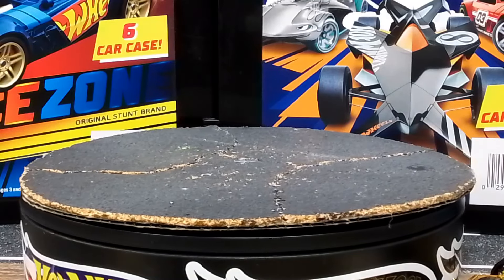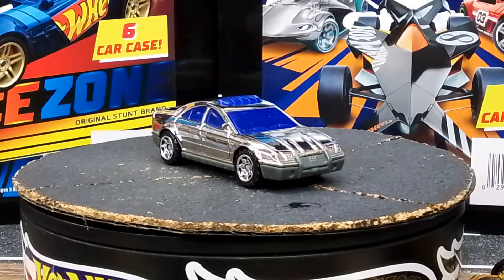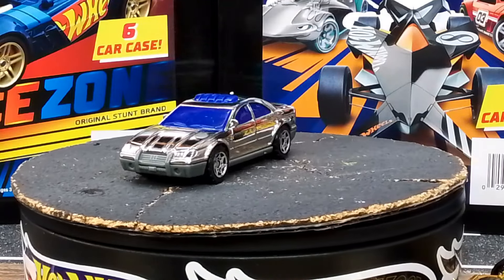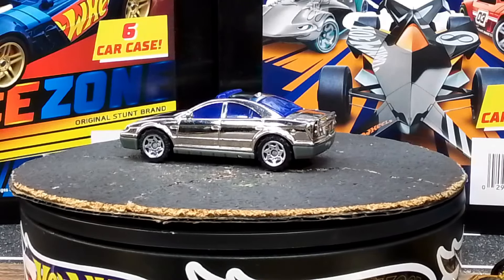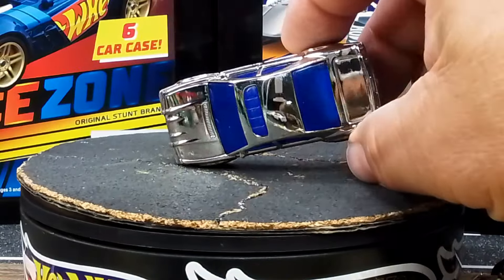How about we start with some silvers? How about this shiny thing? I want to say it looks like a rover - I don't know, this was sent to me from a friend. This thing is freaking shiny, man. I can see my house reflected in it.